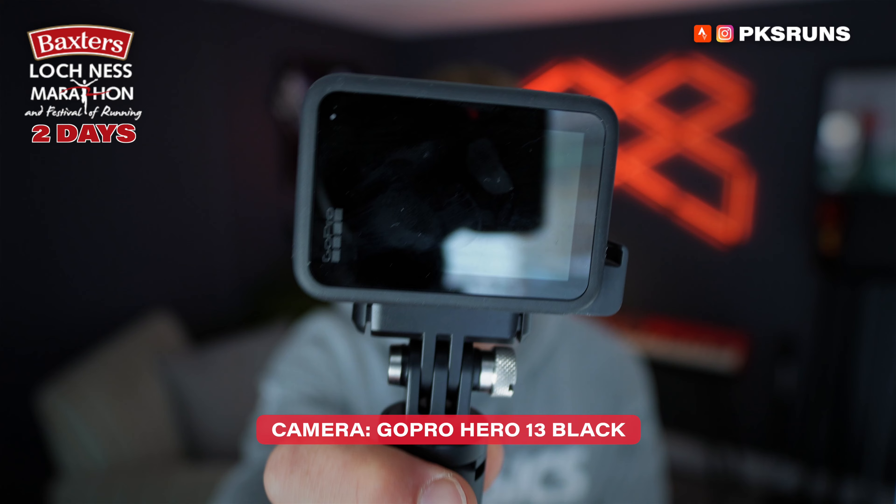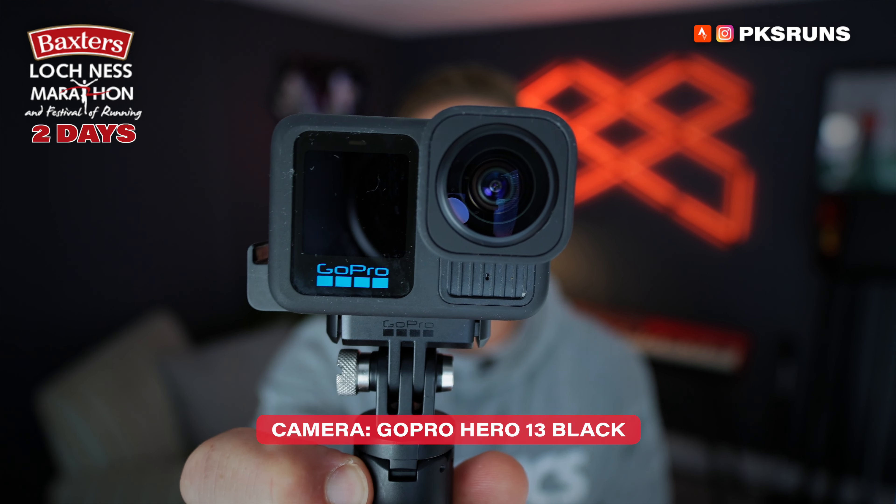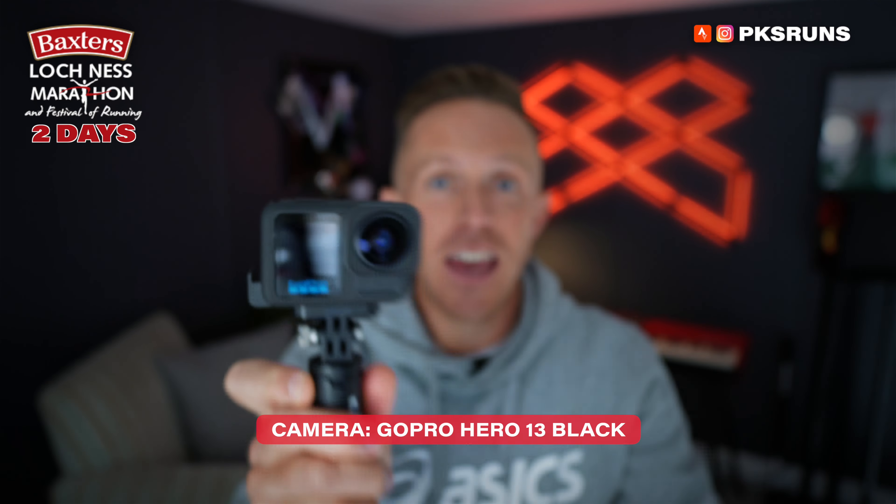Hey everyone, tomorrow morning I will be flying to Scotland — for the first time properly actually — to run the Loch Ness Marathon, and in this bag is everything I'm taking with me for race day. I thought you'd want to have a look. Welcome to PKS Runs. So welcome back to the channel everybody, my name is Paul, this is PKS Runs and I am just two days away from the Loch Ness Marathon. I'm aiming for a 2:55 time so that I can get a good-for-age qualifying place at the London Marathon in 2025.